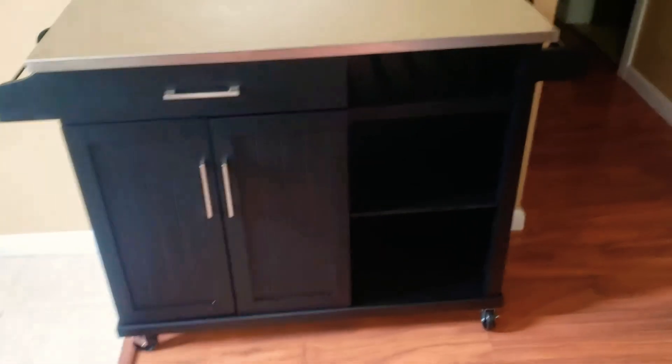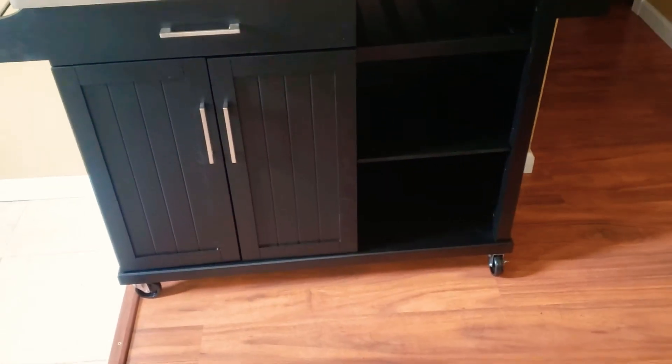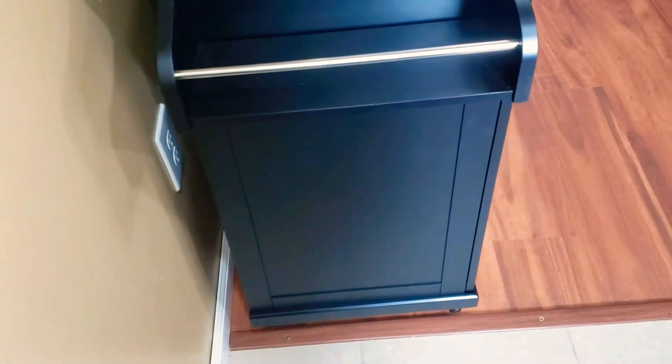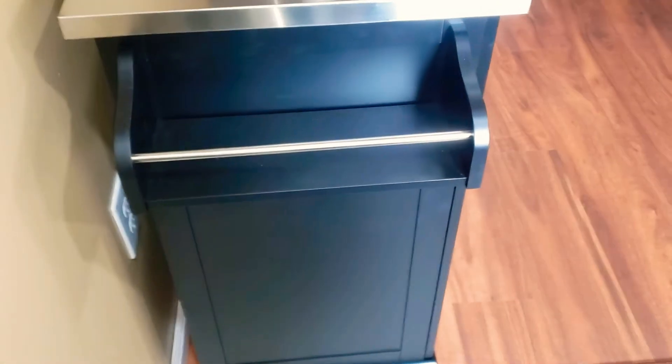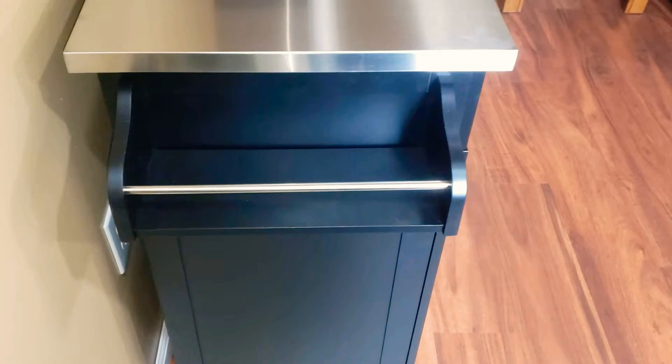Welcome back to the channel! Christmas came early — this was delivered on Friday. This is my Christmas gift to go into the kitchen whenever I can get that clean, to give me more room so I can actually have an island, something to cook on. This is stainless steel and has what I guess you could use as a towel rack.